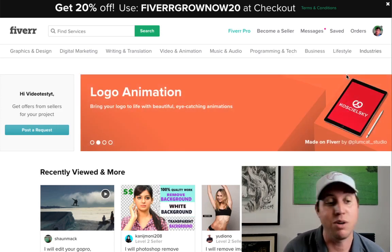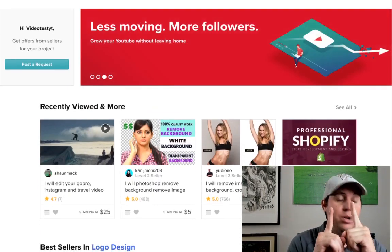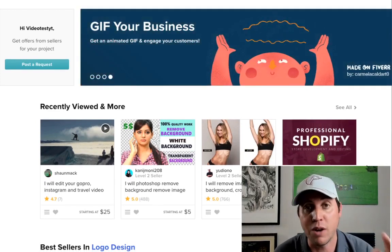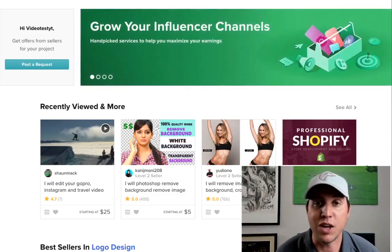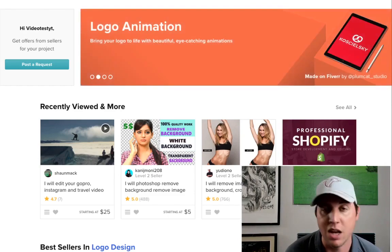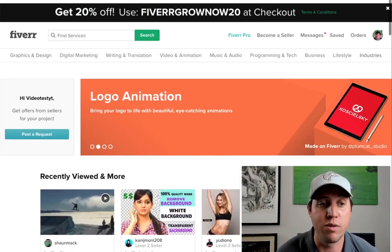If you guys don't know how to create a gig or even how to rank, I'm going to teach you how to rank on the front page. I'll put a video up here of a playlist that shows you exactly how to do that, because whenever you start ranking on Fiverr, that's when you make money. That's a big mistake people make — they join Fiverr, create a gig, don't rank, and say Fiverr doesn't work. Whenever you start ranking, you're going to get orders flowing in over and over again.